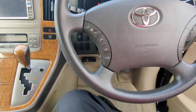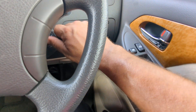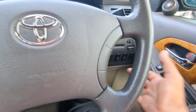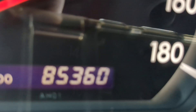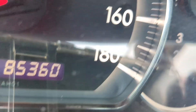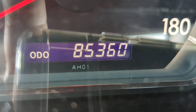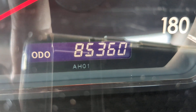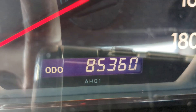This one just came in, so it's going to be a little dirty, but it's actually really clean with just a couple of spots. Let's get this baby started. This has 85,000 — 360 on the odometer. That's about 54,000 miles.